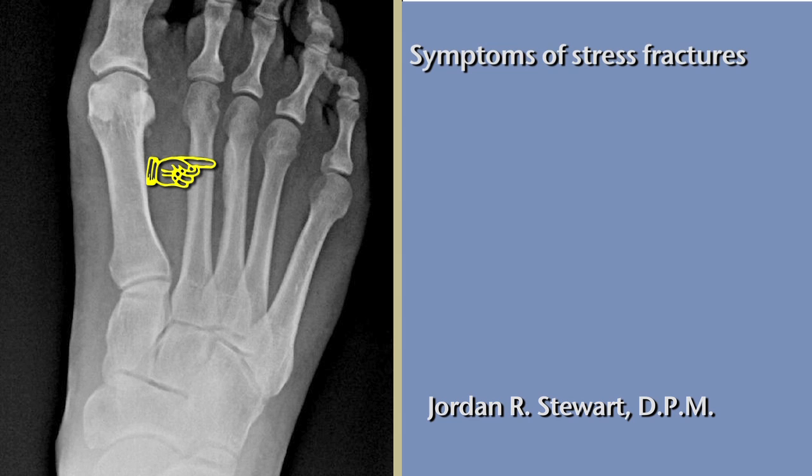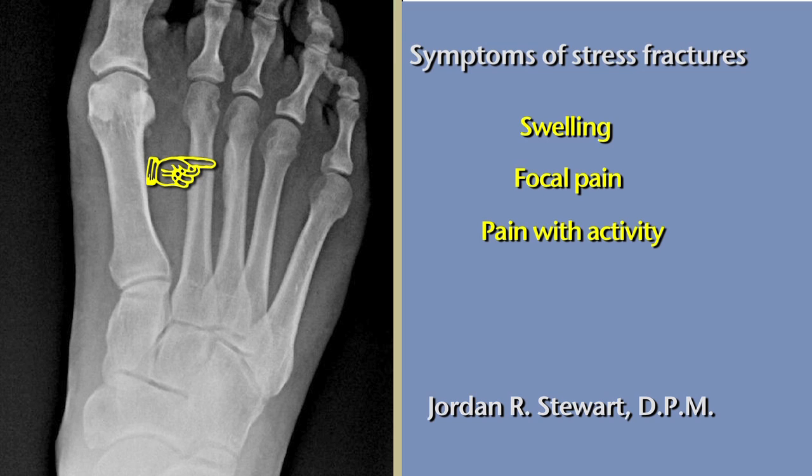Symptoms of stress fractures include swelling, which is generally chronic in nature, focal pain, pain that occurs with activity and resolves with inactivity or rest, and throbbing or aching pain.